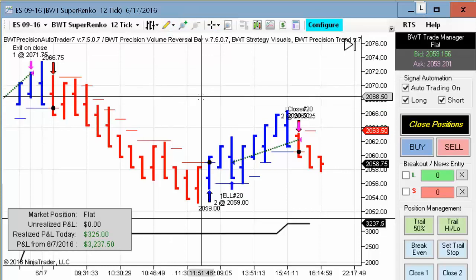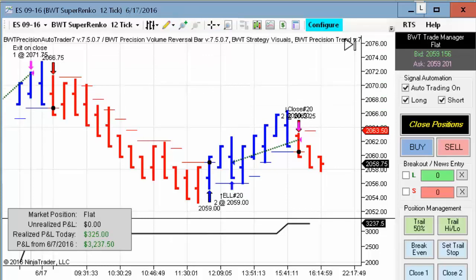That's it for today's video. If you would like to find out more about the BWT Precision Auto Trader, please visit our website or feel free to contact us at systems@BlueWaveTrading.com.